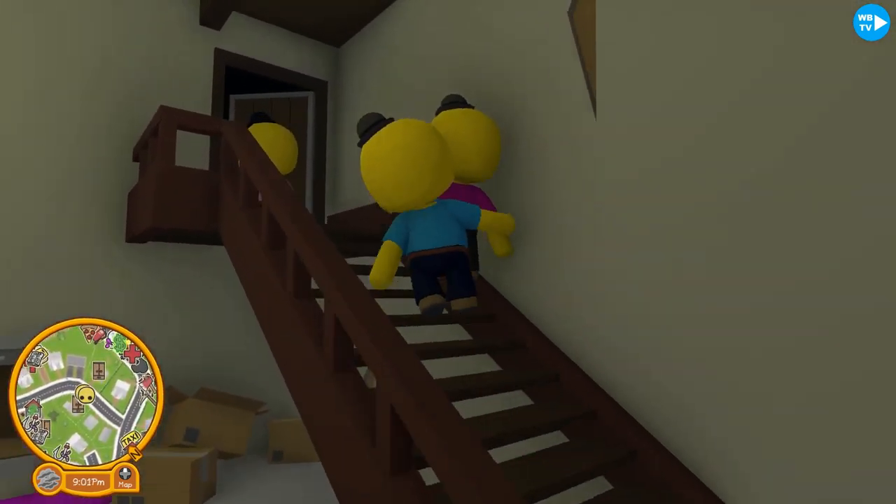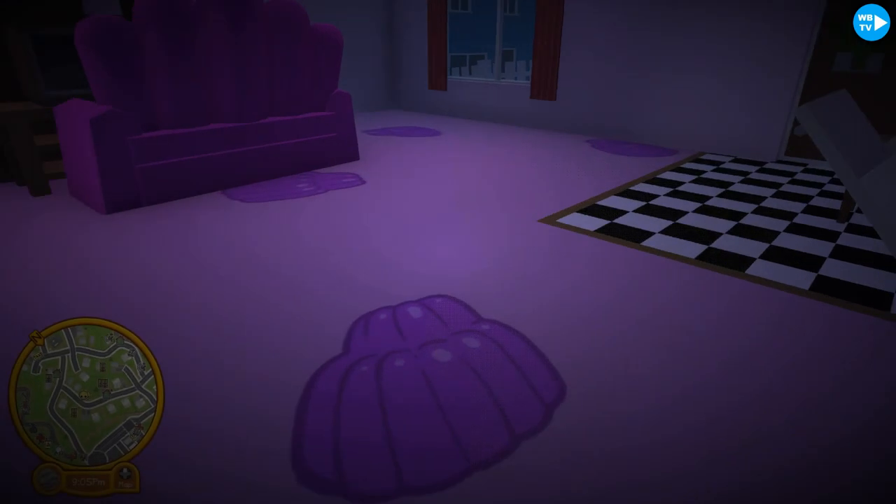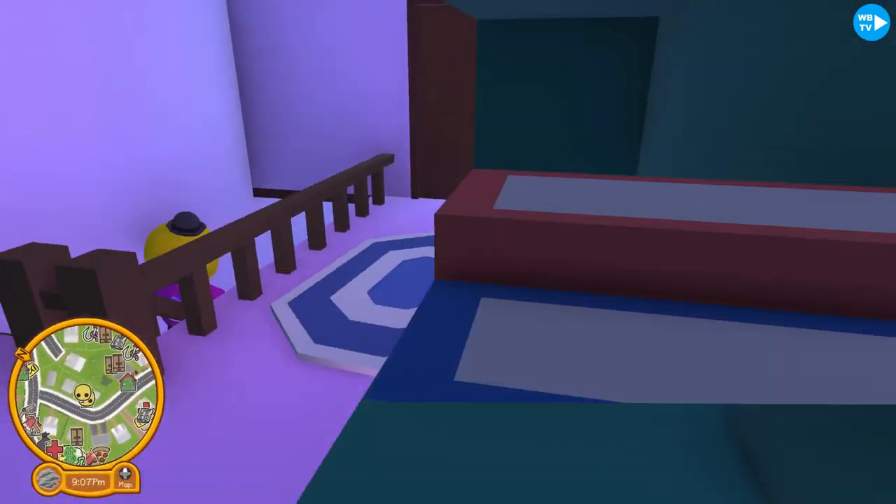I'm pretty sure we also unlocked an outfit, so let's go wear that. Yeah, we did unlock an outfit. To the newest outfits — let me go see.